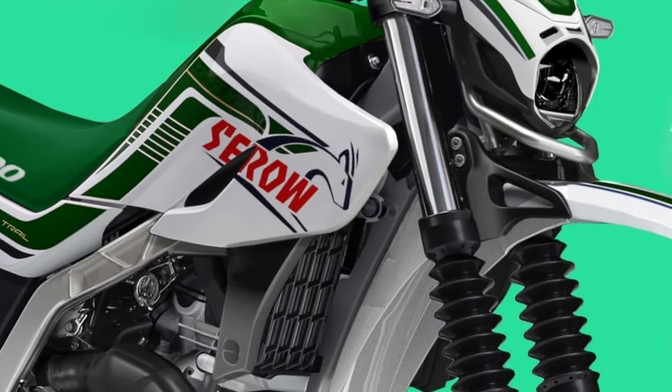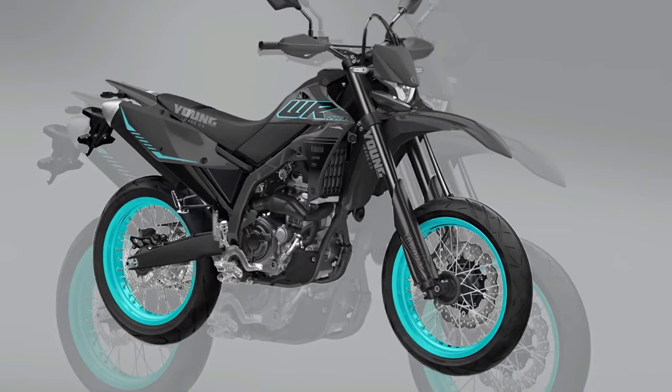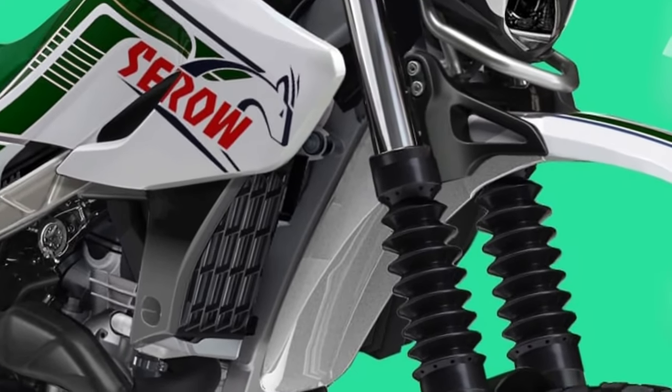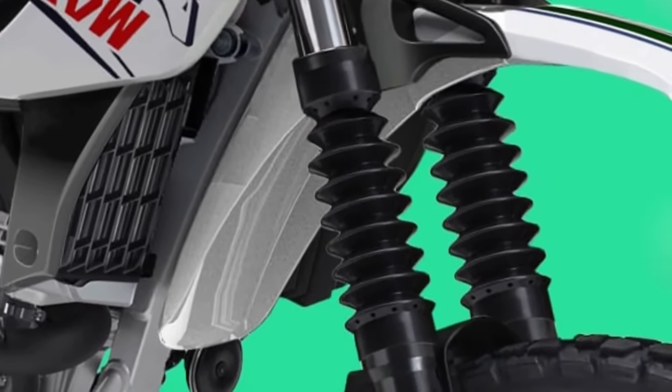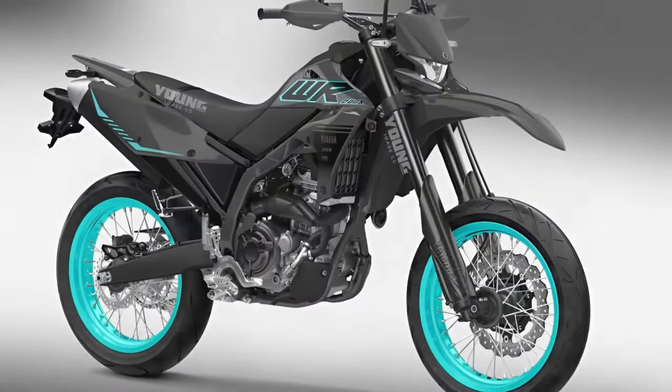Dual purpose tires. The Cero 200 comes equipped with dual-purpose tires that offer excellent grip on both pavement and dirt, allowing riders to transition seamlessly between urban streets and off-road trails.